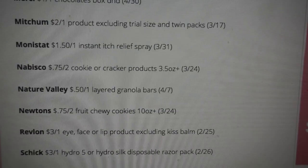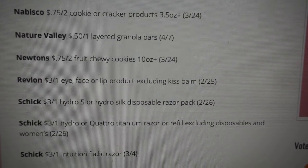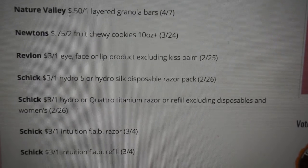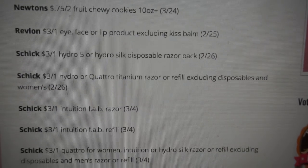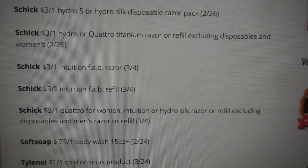$0.75 off two on Nabisco, 3.5 ounce or larger. We do have a pretty good Revlon coupon — it's $3 off one on eye, face, or lip product, excluding the Kiss Ball. We have Schick products and some razor coupons — quite a few actually.